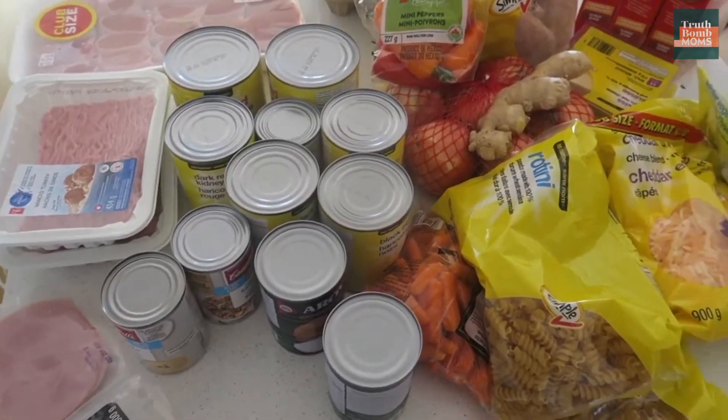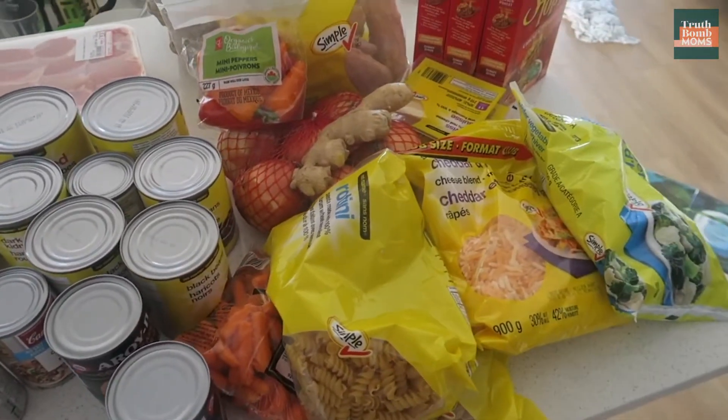This is the grocery haul for my batch cooking session. For our recipes, I decided to make a chicken cordon bleu casserole — so two of those — two batches of zucchini muffins, which are great for breakfast, two batches of egg cups again for breakfast or for lunch, Thai chicken peanut satay, and a turkey chili. I spent about $150 in groceries.